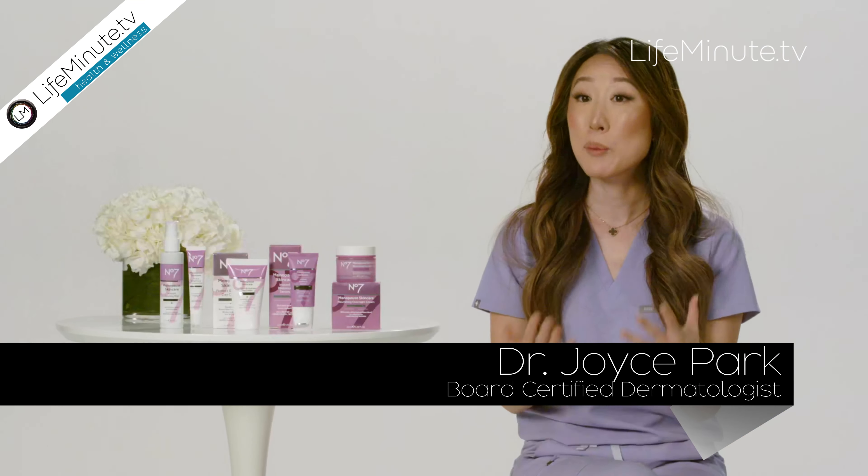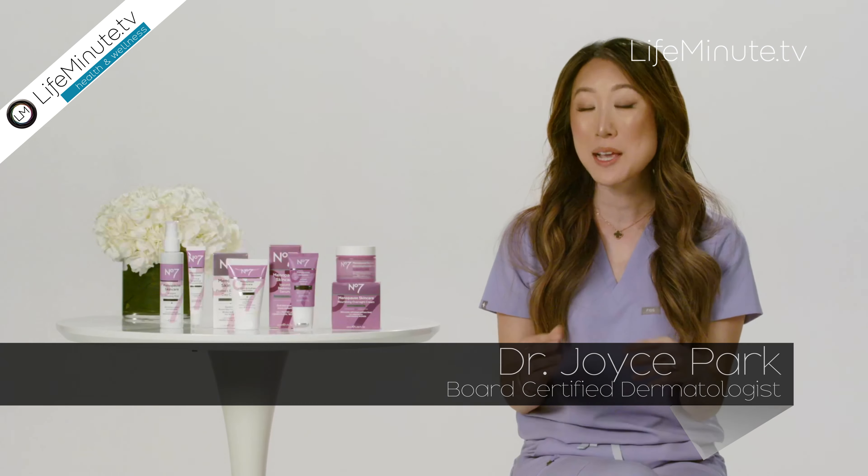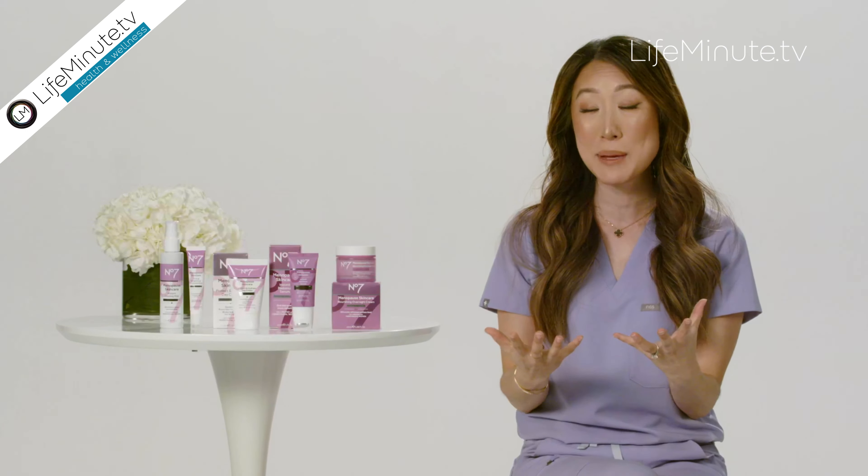Hi, I'm Dr. Joyce Park. I'm a board-certified dermatologist, and today we're breaking the taboo around menopause by discussing what happens to your skin during menopause and what we can do about it. I commonly get asked: how do you know you have menopausal skin?